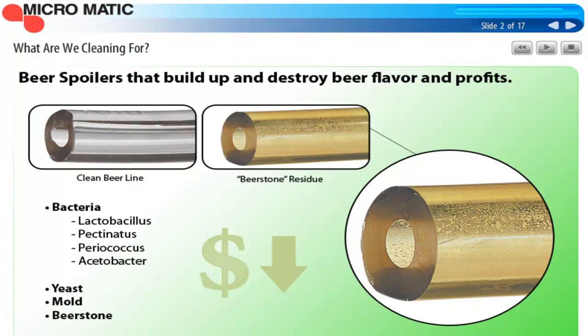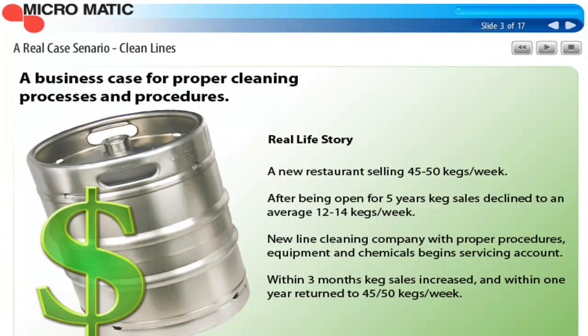I want to tell you a real case scenario. I own a line cleaning business, and here's an experience that happened to me right in the town that I live in. I had a restaurant customer who was selling 40 to 50 kegs a week when he first opened, but after about five years, his draft beer sales had dropped off to 12 or 14 kegs a week. The retailer also sells about 100 different bottled beers, and over that same period of time, the bottled beer sales basically stayed the same and followed normal trends. But the draft beer sales fell off.